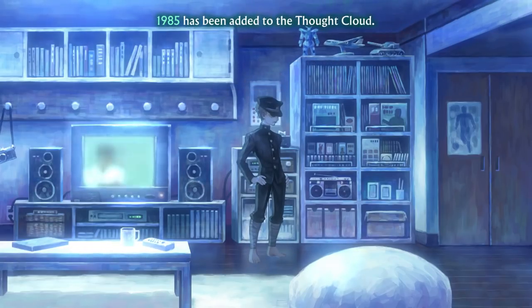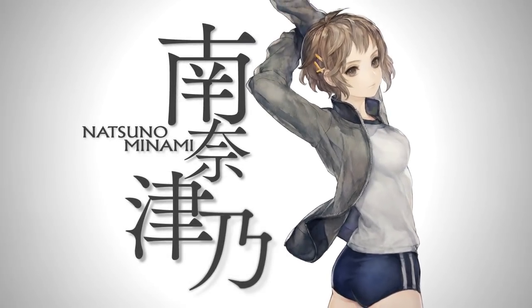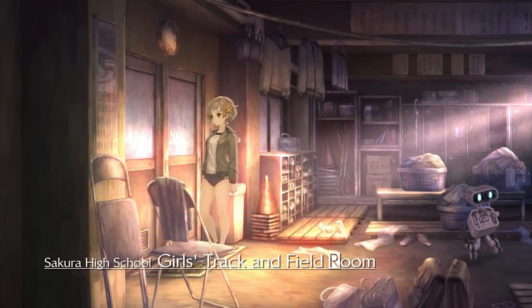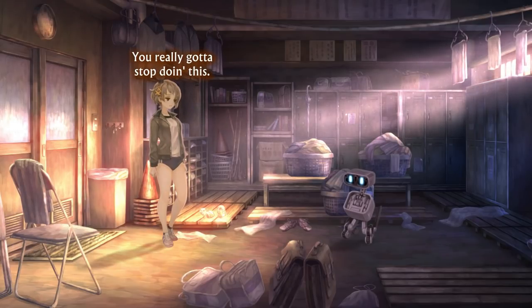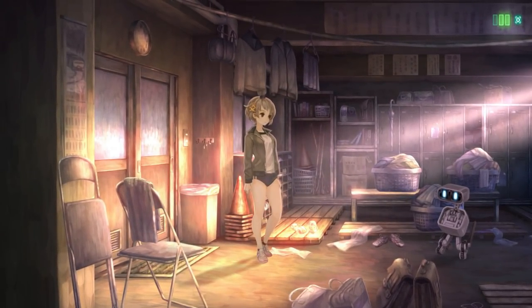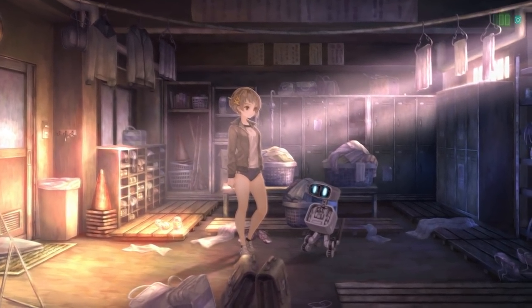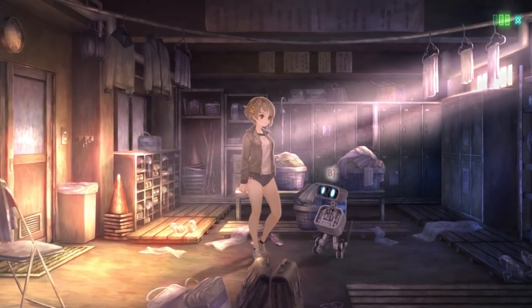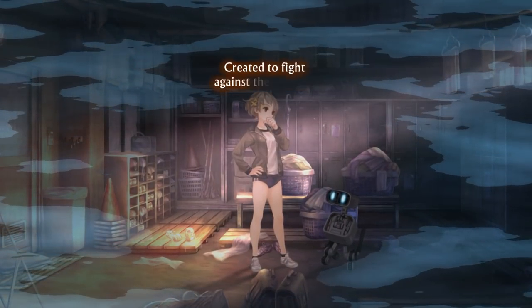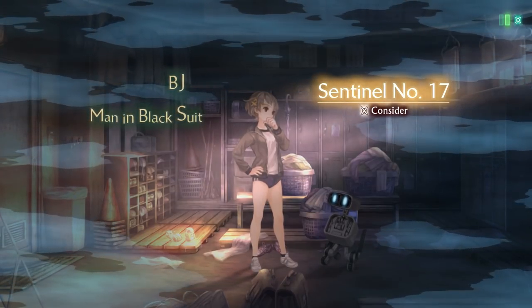At first the story may seem hard to follow with all the different time periods and characters, but the more you play the more you'll understand it. Rather than being told in a linear style with battles in between, it's divided into three modes: Remembrances, Destruction, and Analysis. Remembrances is basically your story mode where you play through the characters' individual stories. This mode has you walking around the game's world in a pseudo 2D side-scrolling style, talking to NPCs and collecting information to present to them to progress.